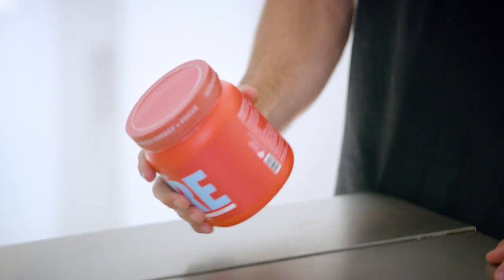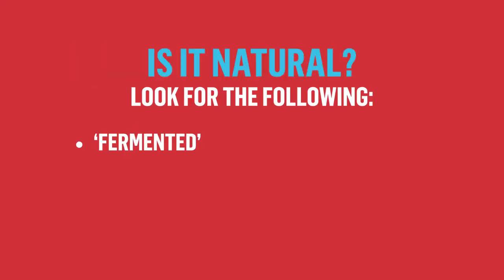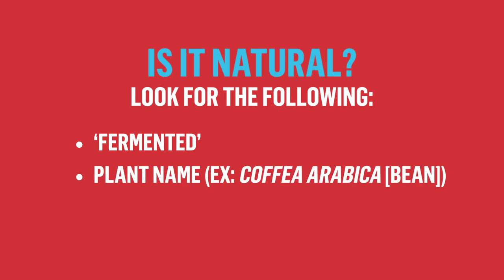At Evertrain we really value your performance and your health. If you're not taking Evertrain Pre, make sure to flip your supplement fact label around and take a peek for some natural ingredients. You can look for the word fermented on the label, or look for a plant name or extract. This will ensure that what you're putting in your body is natural and doing yourself a service.